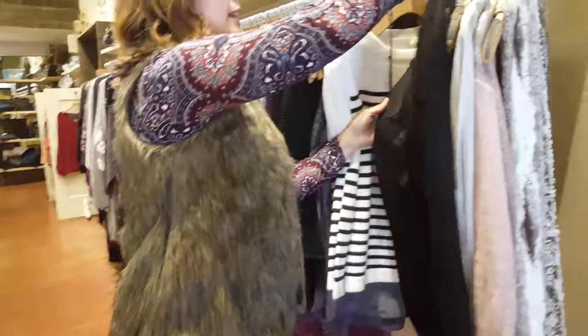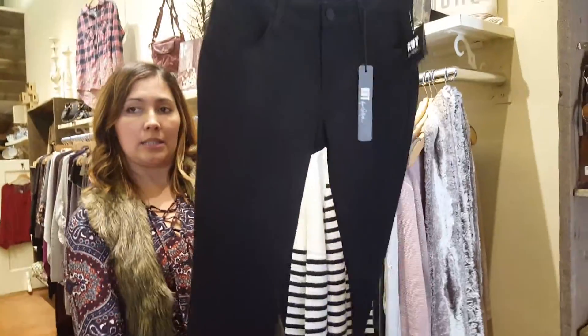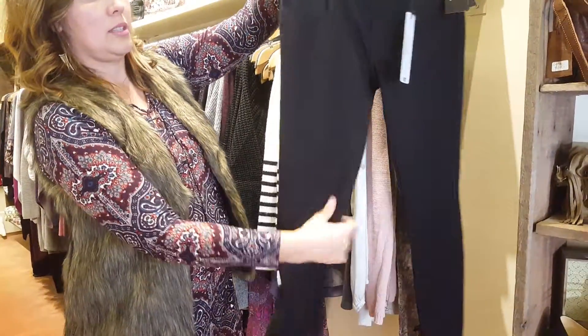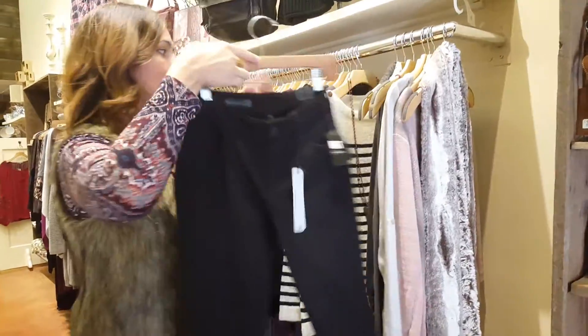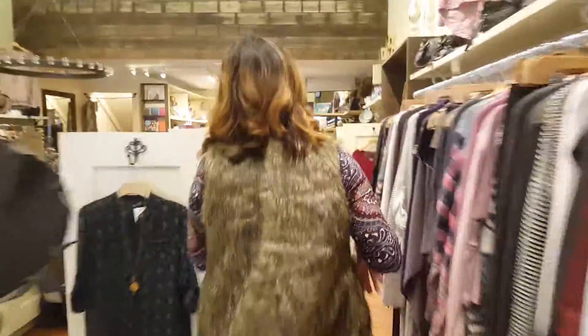We have these ponte pants that are super soft — you can see there's a bunch of stretch in them, so you can wear them like a legging, but they're really nice and dressy.